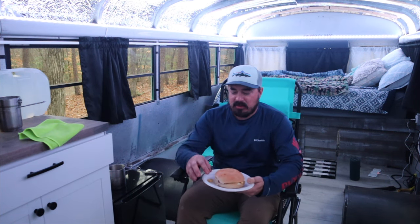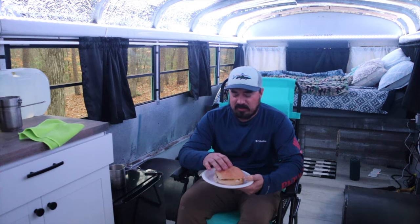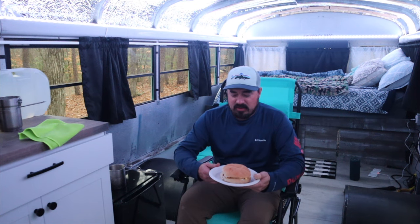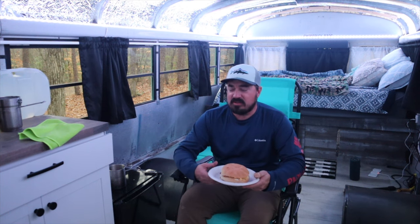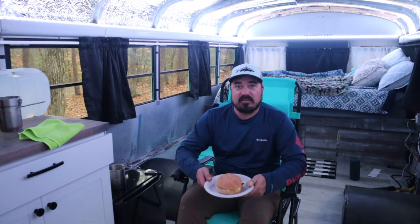I used to raise chickens myself and would collect their eggs until I got too busy with work and I just couldn't keep up with them, so I gave the chickens away. But these taste a lot like the eggs that I would get from my chickens. You really can't tell the difference. The yolk is darker — it just tastes more rich. It's so much better. I'm going to sit and enjoy this sandwich.